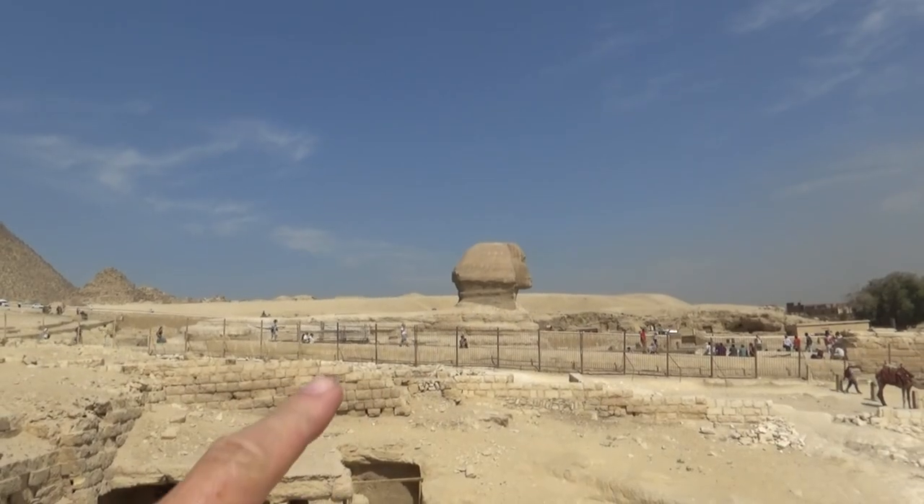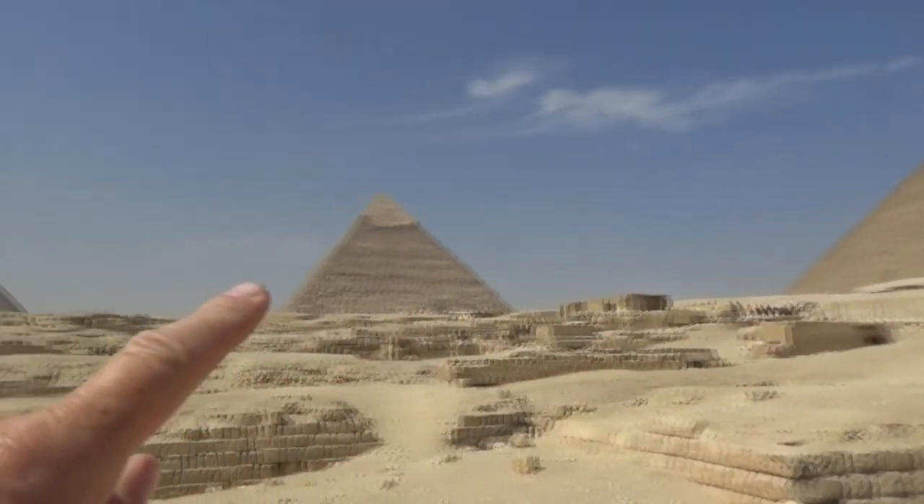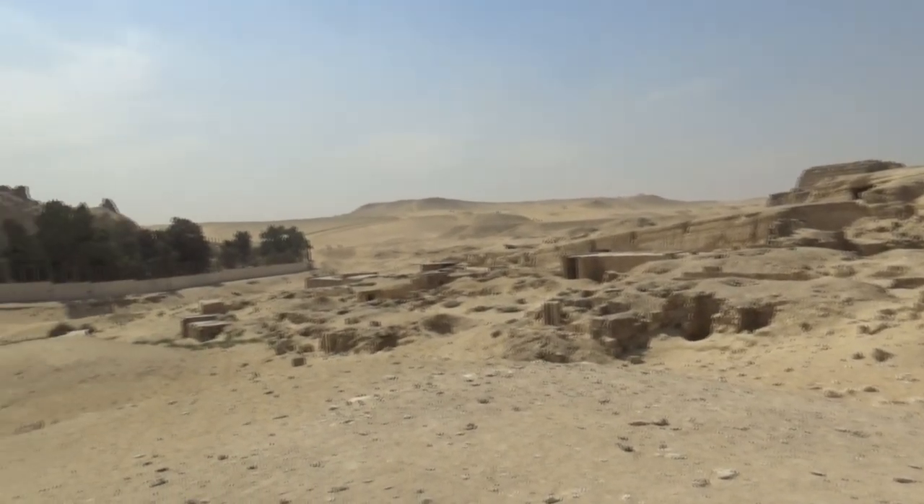That's what it's all about. There's the Sphinx right there. The Great Pyramid, Khufu, Makkari — all in here. This is nothing but tombs and grave sites.